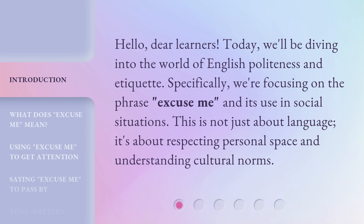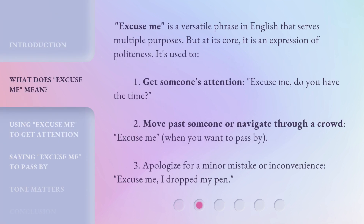This is not just about language. It's about respecting personal space and understanding cultural norms. 'Excuse me' is a versatile phrase in English that serves multiple purposes. But at its core, it is an expression of politeness.